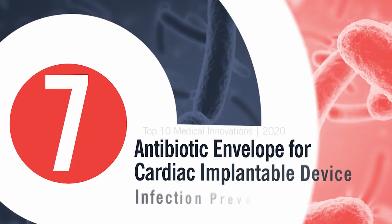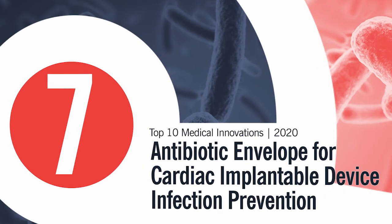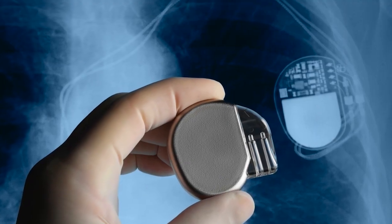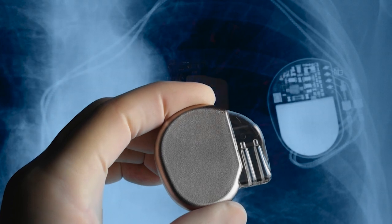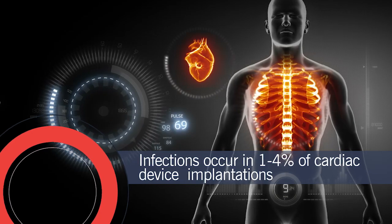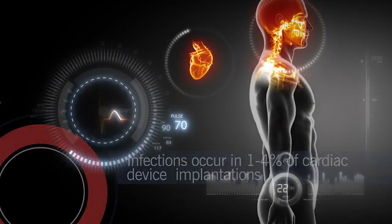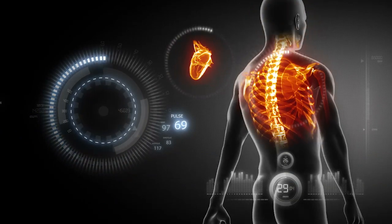Number 7: Antibiotic envelope for cardiac implantable device infection prevention. Pacemakers and defibrillators are life-saving electrical marvels, but do not come without risk. Infections occur in 1 to 4% of cardiac device implantations and can lead to a 25% one-year mortality rate.